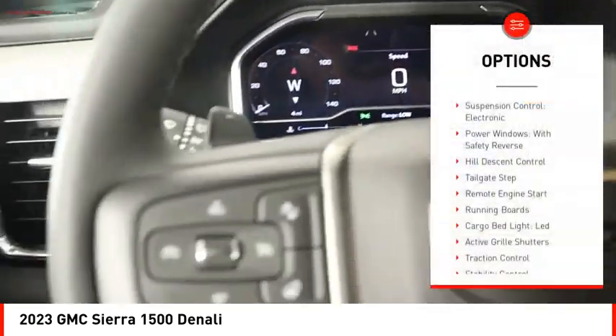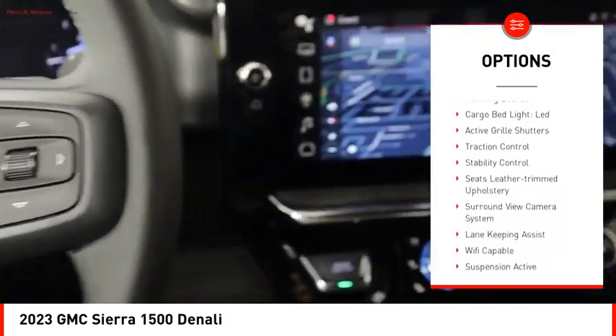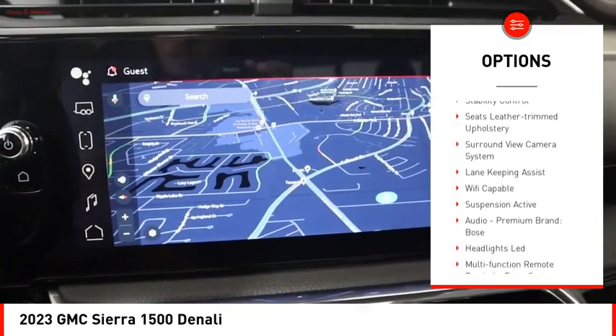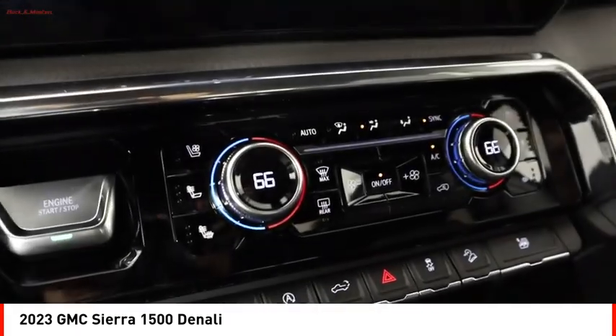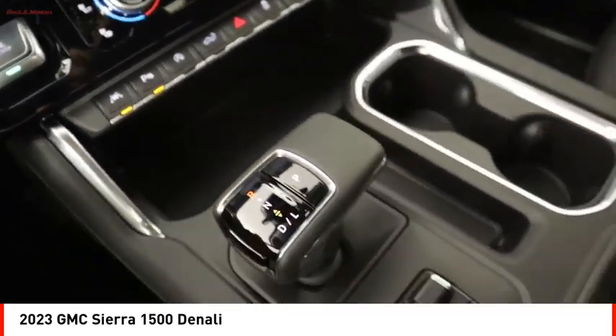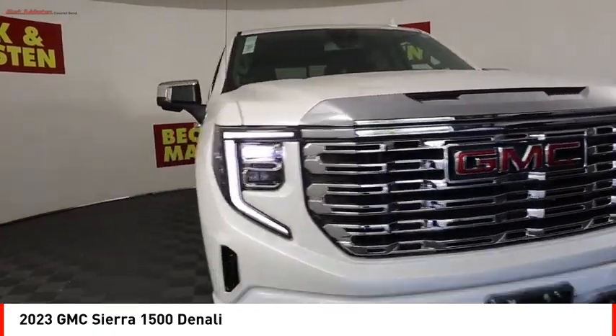Here are some of this vehicle's great options: suspension control, electronic power windows with safety, reverse hill descent control, tailgate step, remote engine start, running boards, cargo bed light, LED active grille shutters, traction control, stability control. Come see the car for yourself.